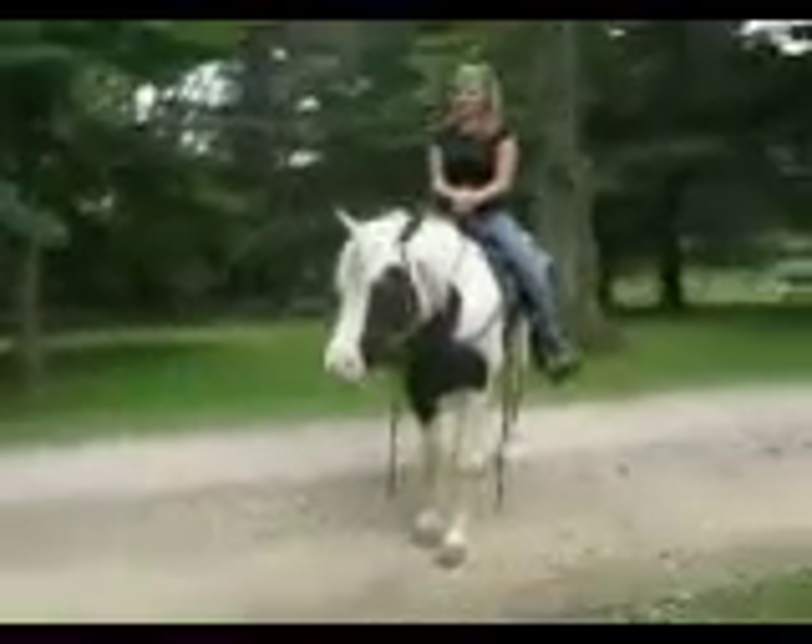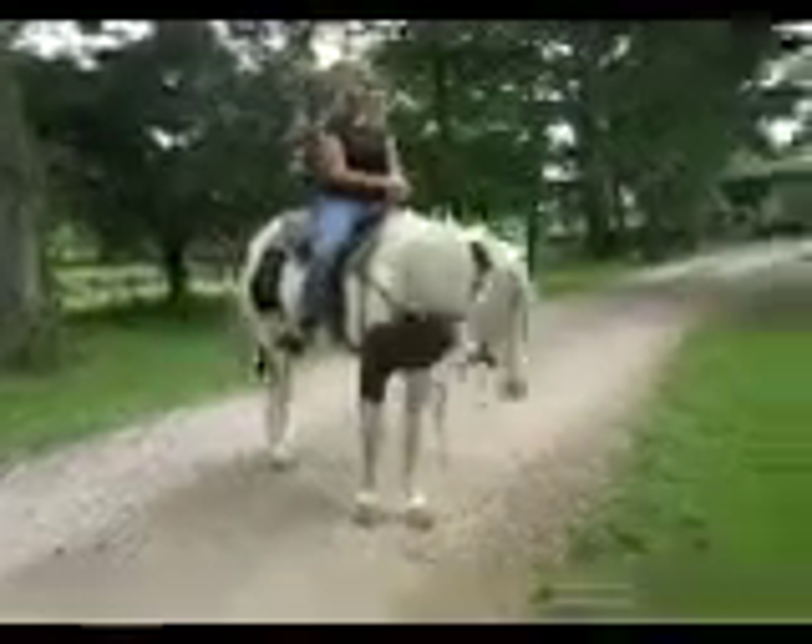And as you can see, he will stop, stand, and wait for as long as you want. He has been used as a trotting horse on trails.